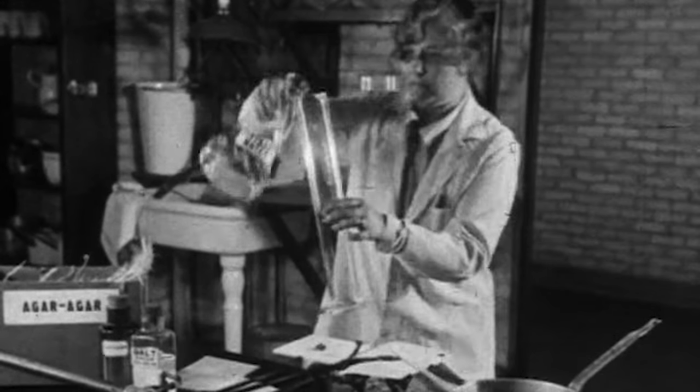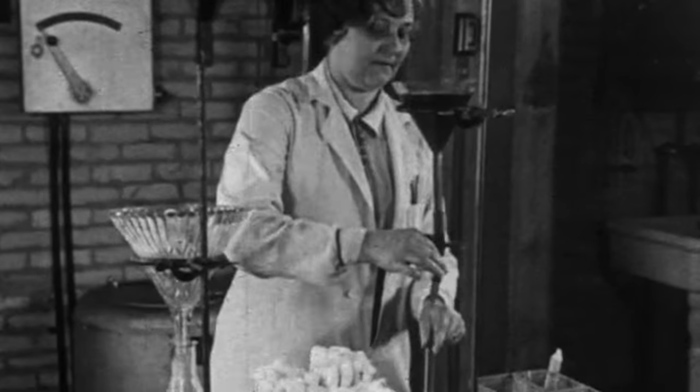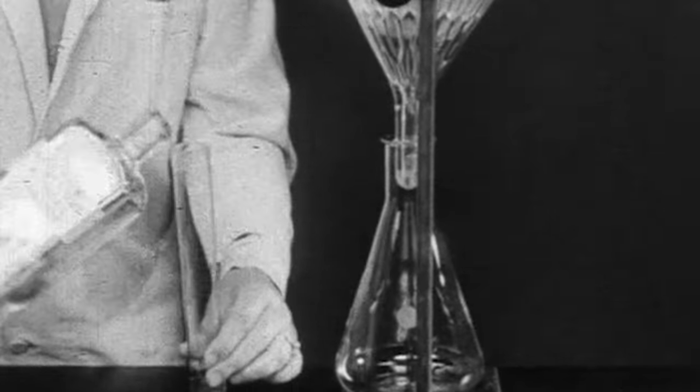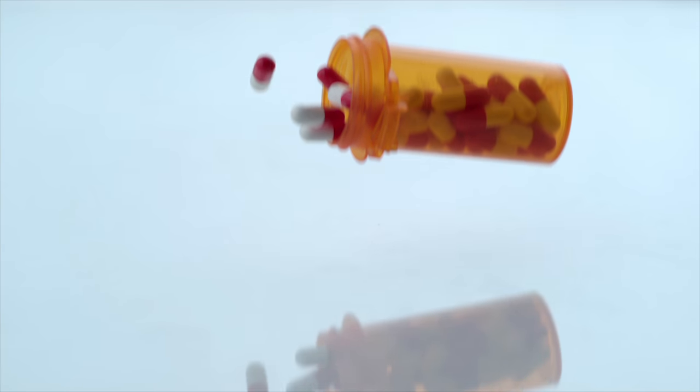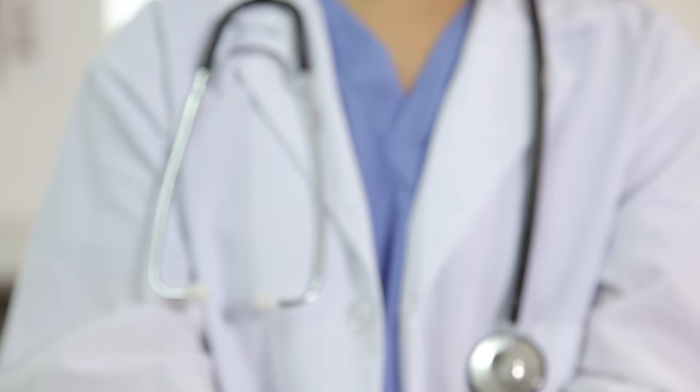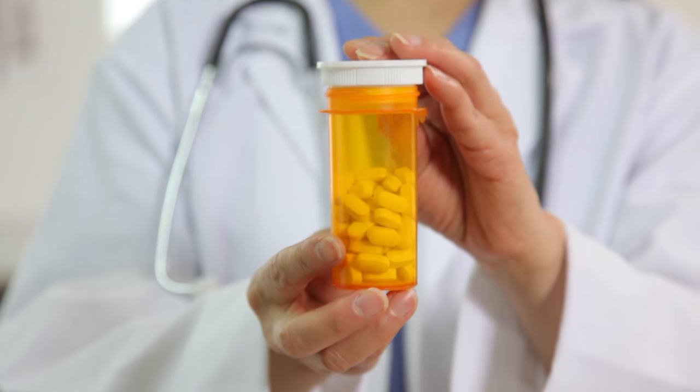Doctors can use a test to check whether a patient's infection is resistant to an antibiotic, but the test can take several days and need special equipment. So when that's too inconvenient, they'll often just fall back on prescribing the stronger drug.